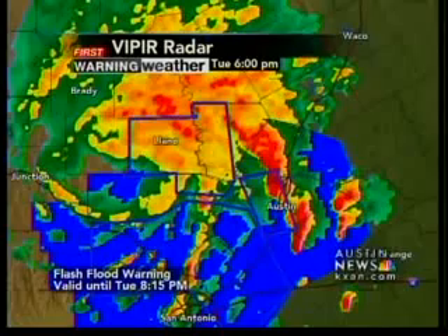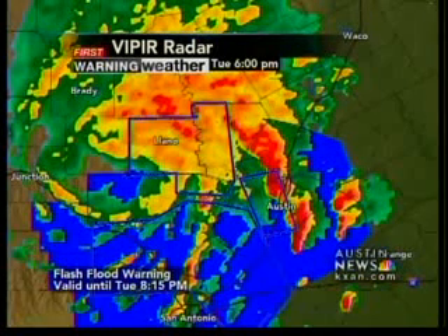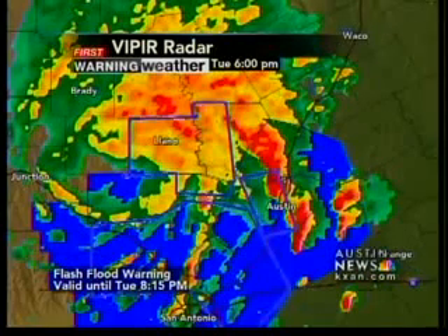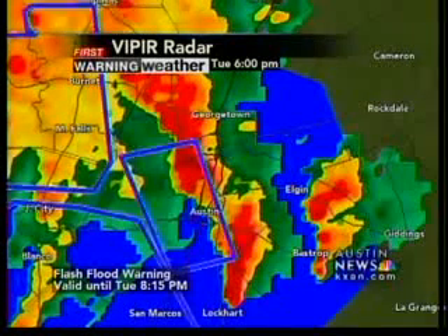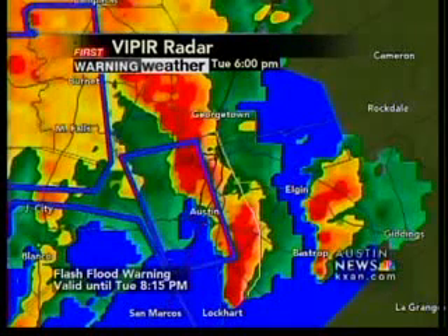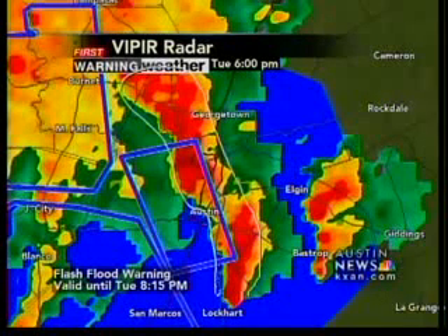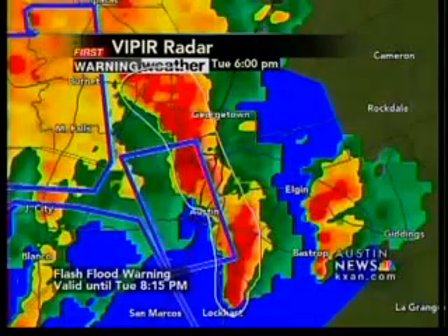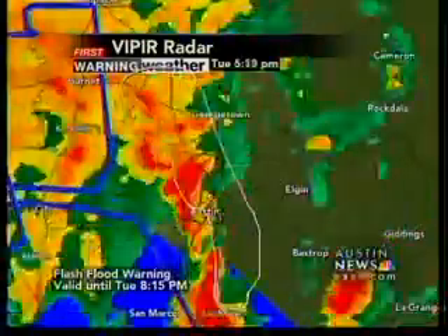Every county that you see there in blue in these polygon-shaped areas are under flash flood warning. That does include all of the Austin metro area and surrounding counties. Very heavy tropical downpours are falling right now. These are not your normal summertime rainstorms, folks. These are tropical downpours associated with a tropical storm, which means they contain incredible moisture from the Gulf of Mexico that's been transported up here into central Texas. And these can cause flash flooding in a very short period of time.